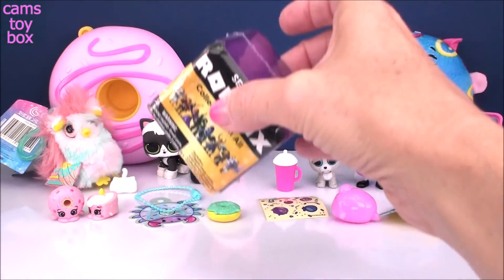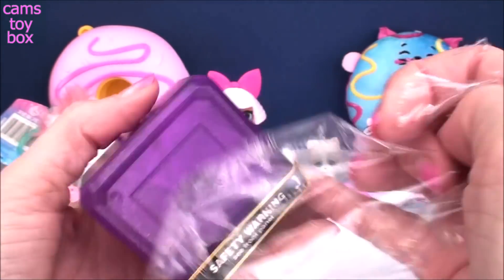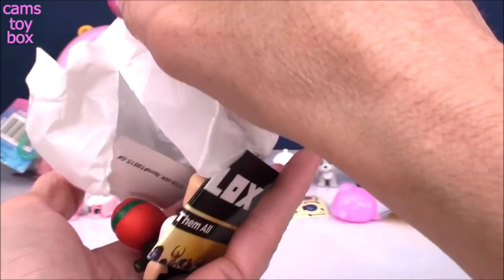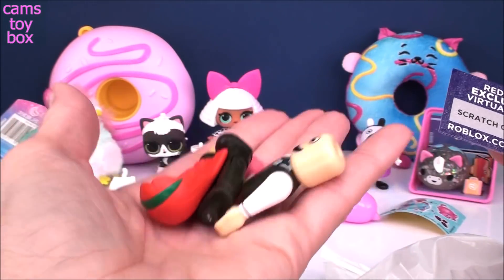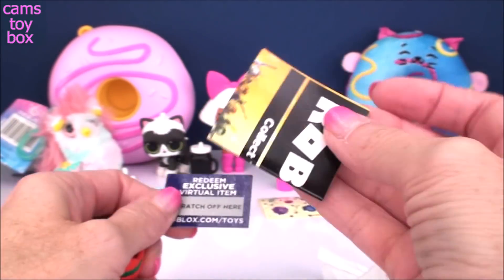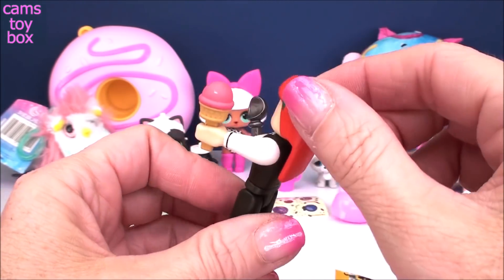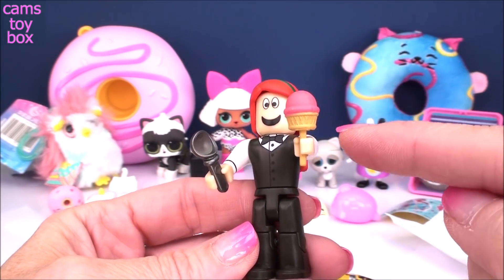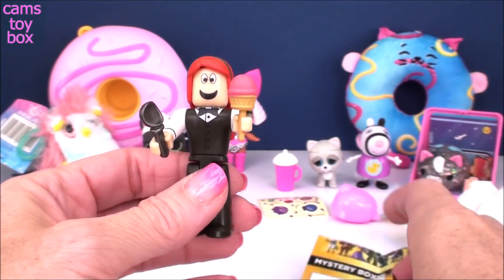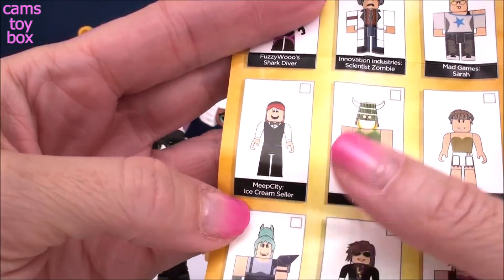Next up we have a Roblox mystery box — this one is from Series 3. I love the beautiful purple box in this one. Our character comes out in pieces — I'll put it together in a second. You also get a little scratch card which you can redeem in the game for an exclusive virtual item, so that's super cool. And you get a collector's checklist. Check out our character — first of all, it's a female. She's got beautiful red hair and a green headband, and she has ice cream. Look at the little ice cream scooper accessory too! There she is on the collector's checklist — MeepCity ice cream seller. Well, that makes sense!